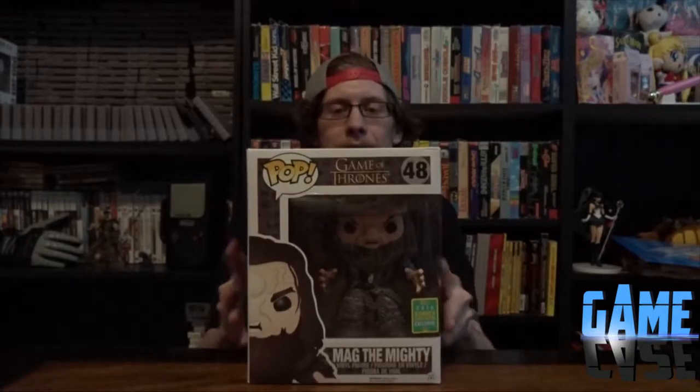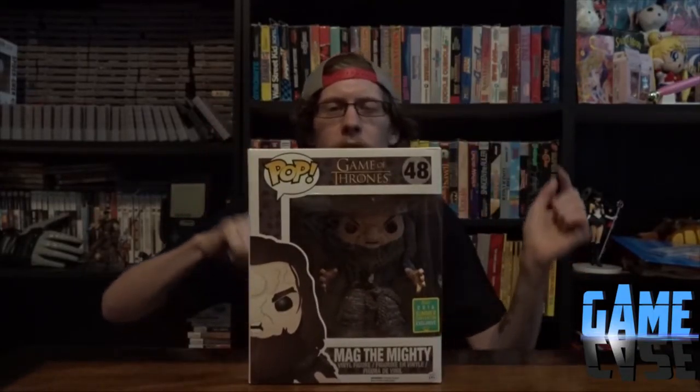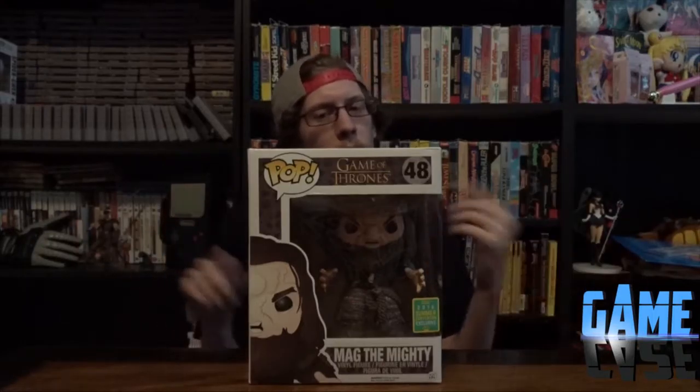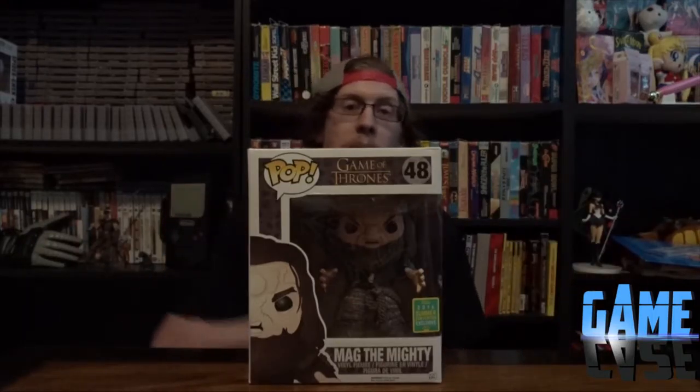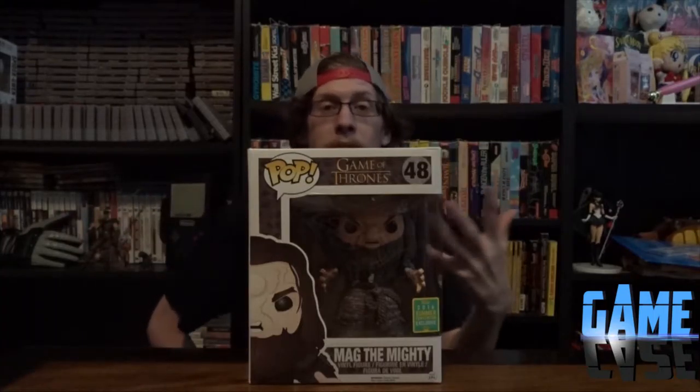While I was on vacation, my buddy Gage hit me up and was like, 'Hey, I'm Funko Pop hunting, do you need any of the summer exclusives?' And I was like, 'Yes, please. Let me get Mag the Mighty, Game of Thrones.' I don't know why they did him instead of someone else, but I'm still excited for him. I was really glad he picked it up for me.